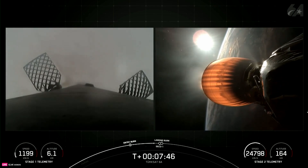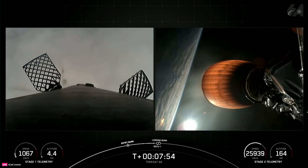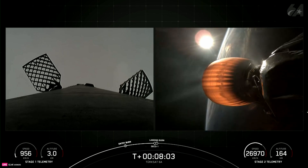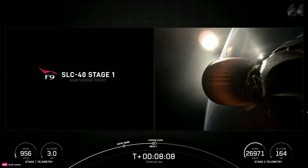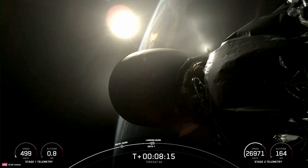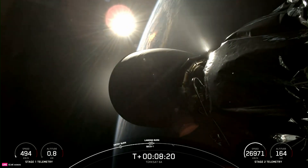Stage 1 transonic. Stage 2 FDS is saved. We're now waiting on callouts for SECO-1 and landing startup in just a few moments from now. And back — shutdown. Nominal orbit insertion. Good callouts there for MVAC shutdown and nominal orbital insertion of our second stage.